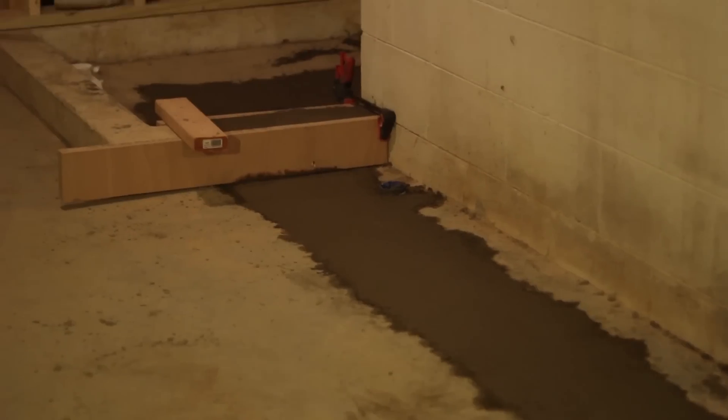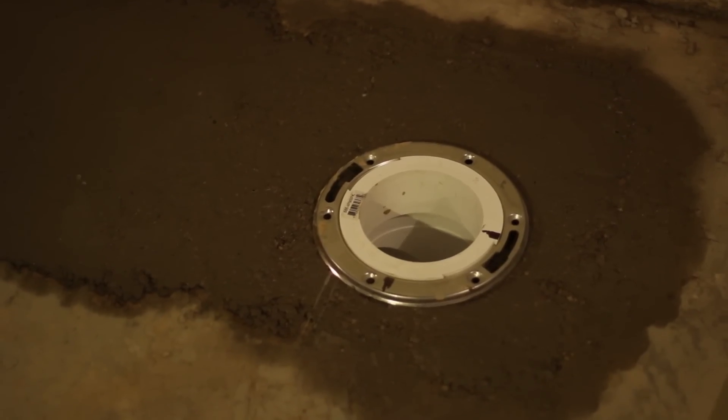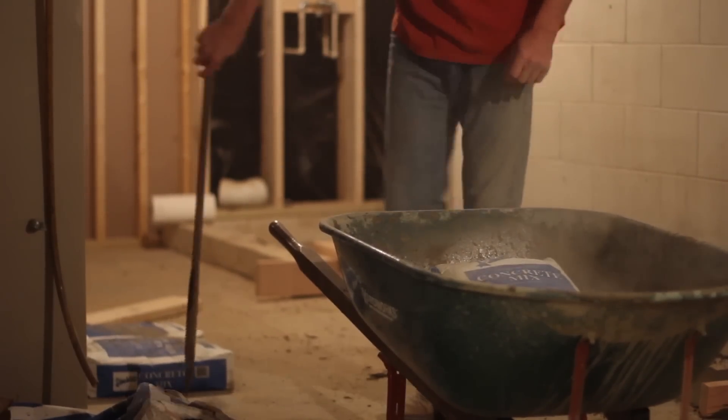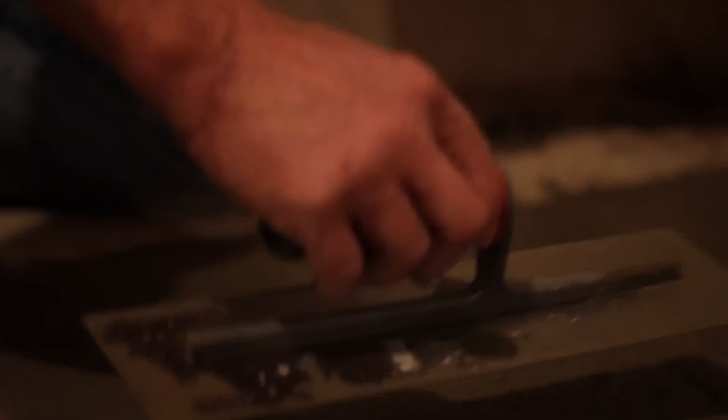This is a basement utility room. We're going to make this a full bath down here — a shower, washer/dryer hook up, a new sink, and a new toilet. The guys had to put all new drains in here because nothing existed. So we had to bust out the concrete, have the plumber come in and put his drains in, then had Rick come back and finish this area up with concrete.